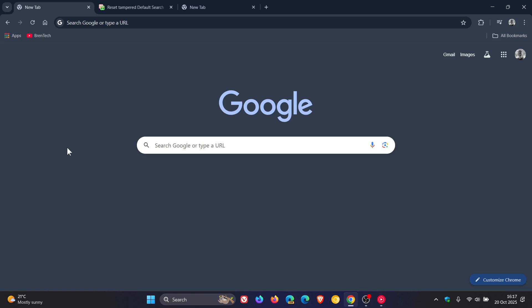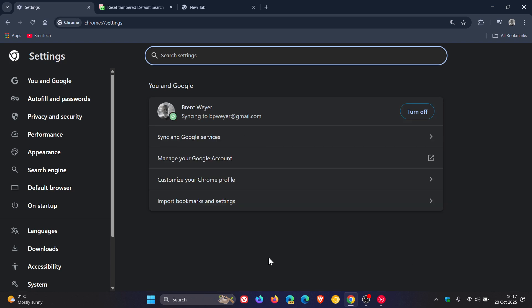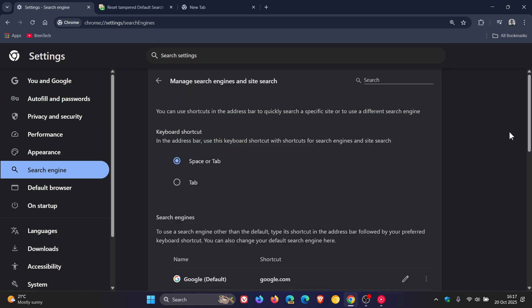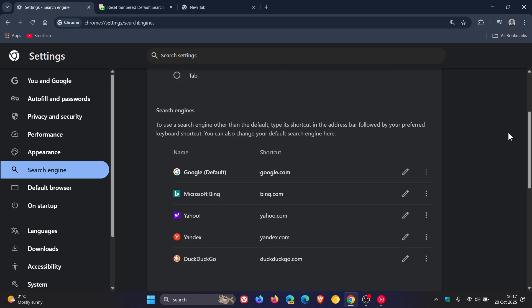Hi, Brentek here, where tech is made simple. So as you may well know, and as you may well have experienced, some apps or extensions can change your search engine without permission or notice. And that also means they can redirect results, add unwanted ads, or track your searches.